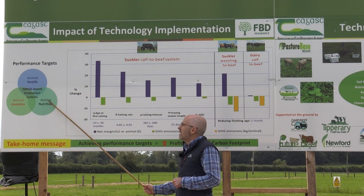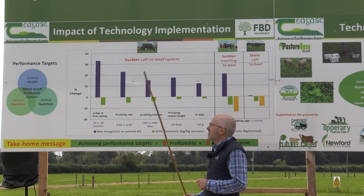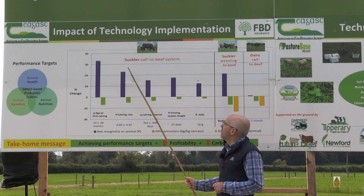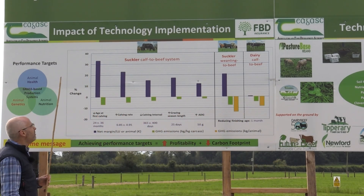We'll be dealing with all these in the village later on today and you will see practical demonstrations on these as well. So what are the implications of achieving our performance targets on profitability and greenhouse gas emissions? This is depicted here in this graph where we have a number of beef systems.